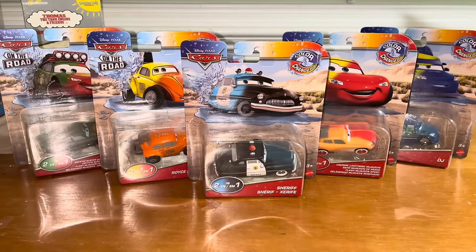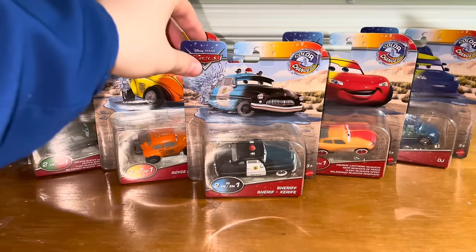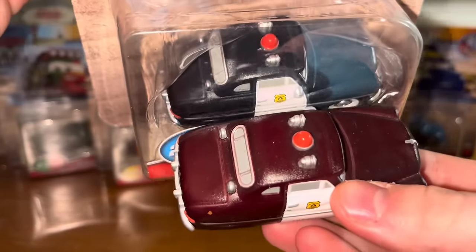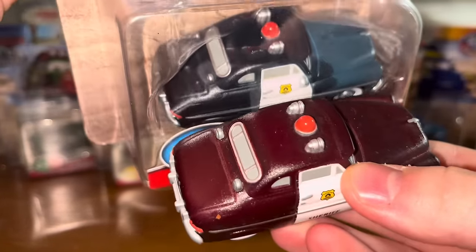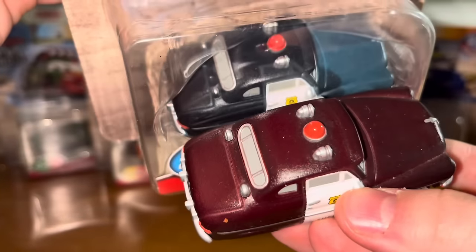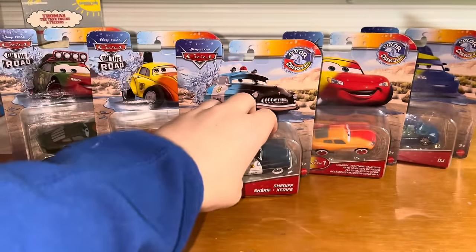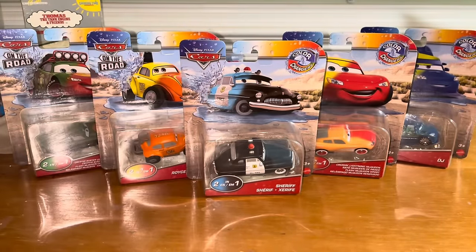Now that I mention it, we did have Color Changers of Cruisin' Lightning McQueen and Sheriff before, but they had different color changes. This Sheriff goes from blue to black, and this Sheriff goes from black to red. I showed them off in my live stream if you'd like to check that out — I posted it not long ago.